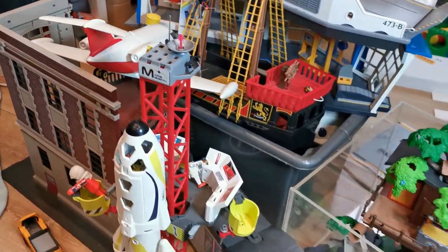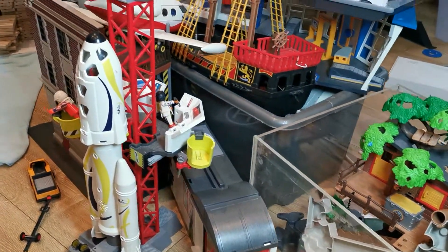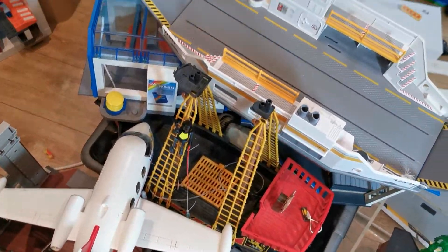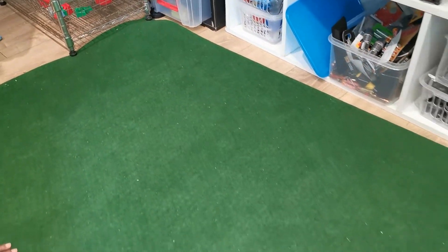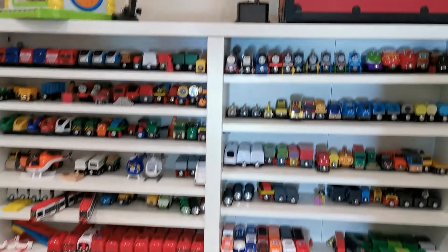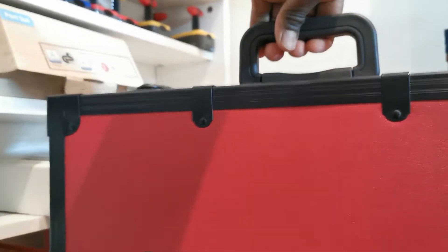Hey, welcome to our YouTube channel! Oh my god, we have all these Playmobil toys - what shall we do with them? I think we better organize them in a proper way. It's going to look nice, and when we're going to organize, we're going to show this place that looks awesome. The first thing we're going to do is make it look great, so we're going to choose our suitcase.